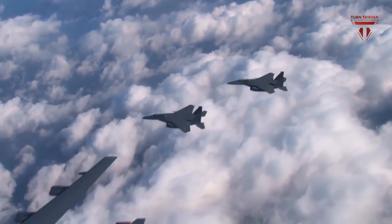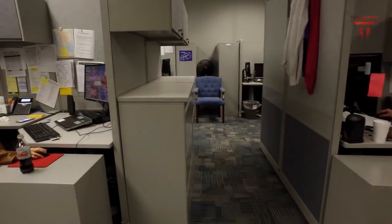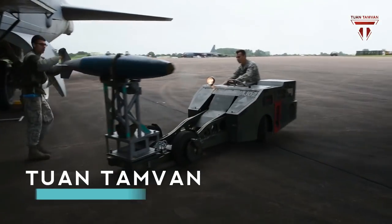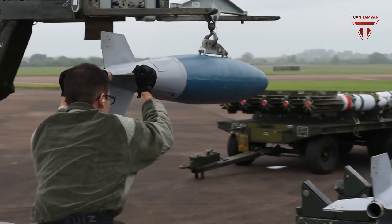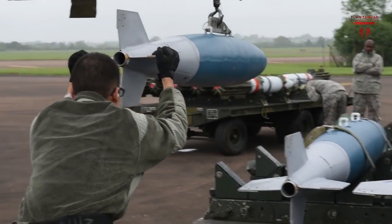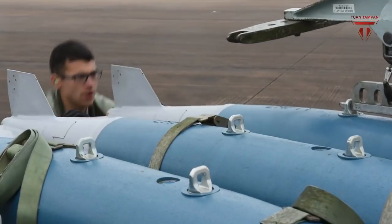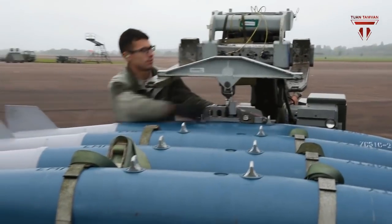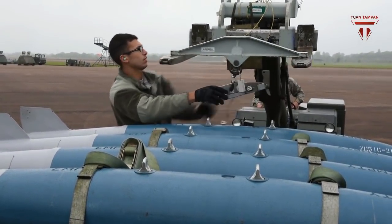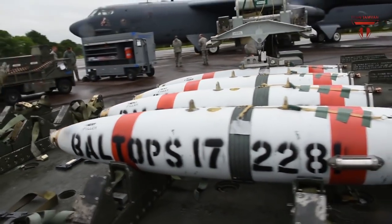Singel added that having an increased internal weapons bay capability also affords an opportunity to increase fuel efficiency by removing bombs from beneath the wings and reducing drag. The first increment of IWABU, slated to be finished by 2017, will integrate an internal weapons bay ability to fire a laser-guided JDAM. A second increment, to finish by 2022, will integrate more cutting-edge weapons such as the Joint Air-to-Surface Standoff Missile, or JASSM, JASSM Extended Range, and a Miniature Air Launch Decoy, or MALD. A MALD-J jammer variant, also integrated into the B-52, can be used to jam enemy radar technologies, Singel said.